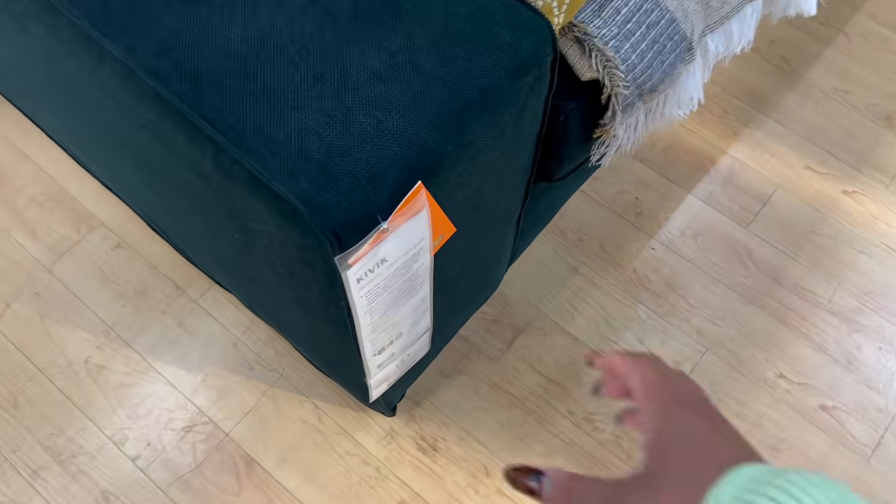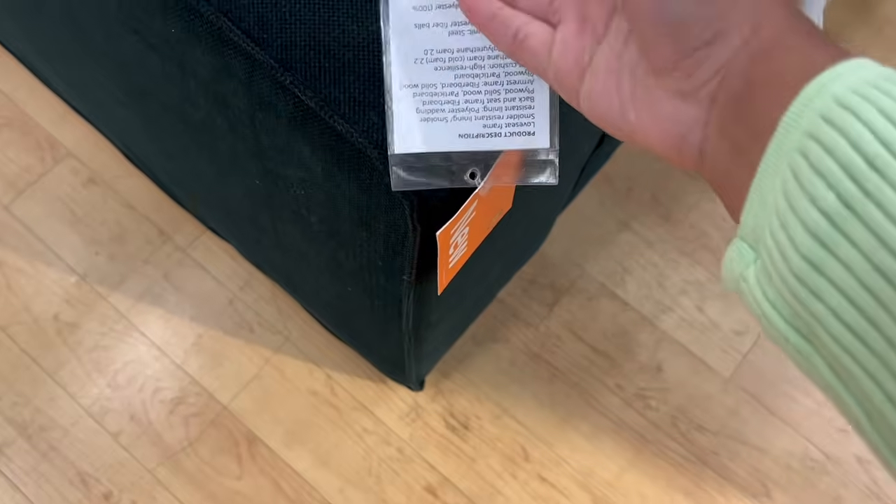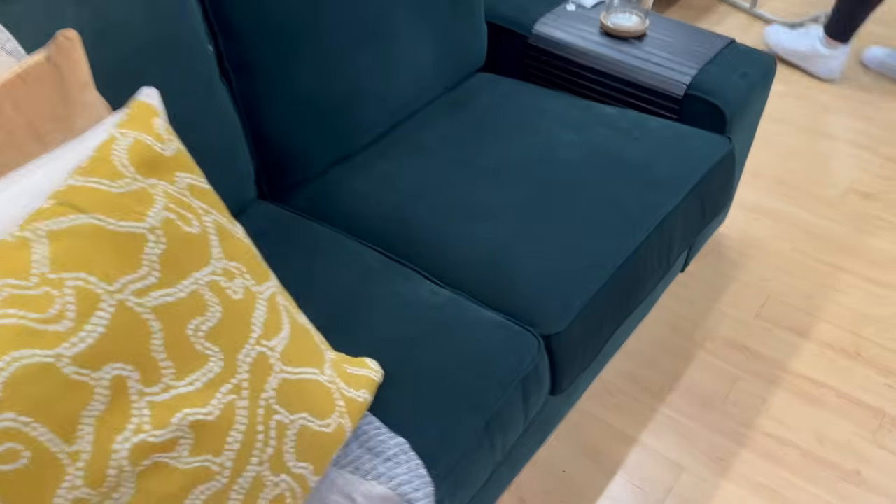They have also introduced a new version of the Kivik. This is one of the most popular sofas from Ikea among my interior design clients, and for good reason — it's super comfortable, it's chunky, and it's perfect for a basement, a kids' room, or a lounge area. The price has really gone up though I do really love this green fabric.